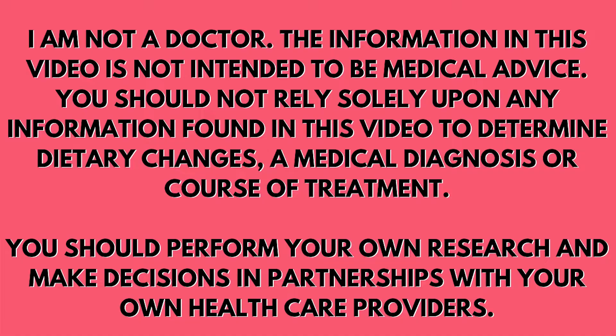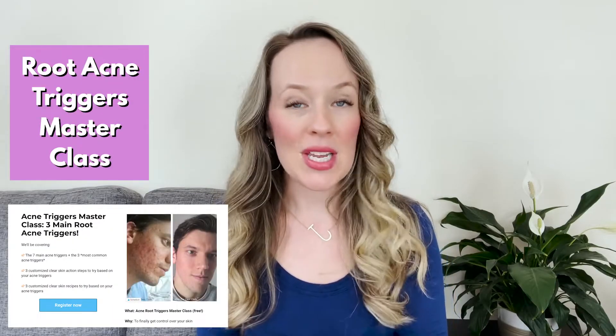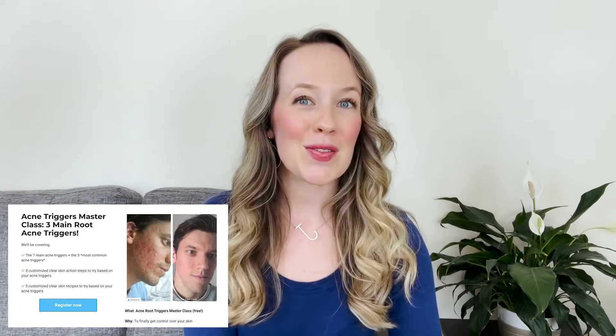Before we start, I want to make sure you know that my Root Acne Triggers masterclass — which is free — is still available for you to sign up. In that masterclass, I share the seven biggest root acne triggers along with nine action steps you can take to start to heal your acne naturally. Stay until the end for the link.